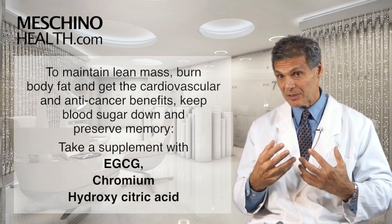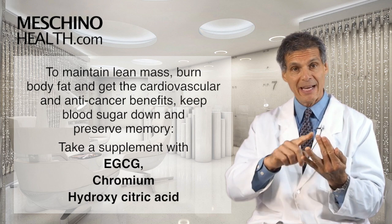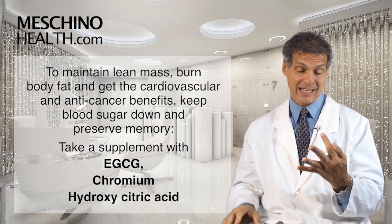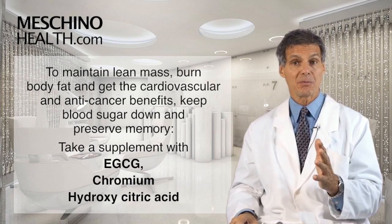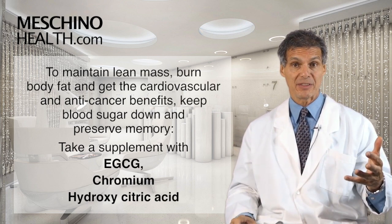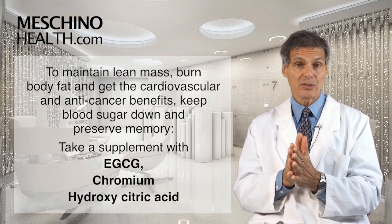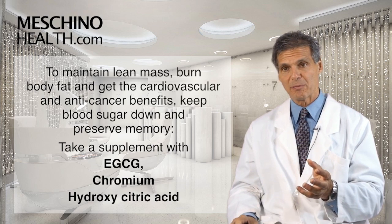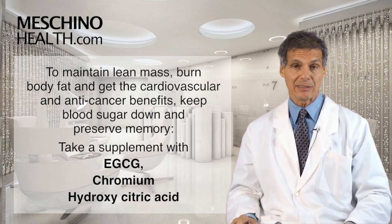I personally take an additional supplement that has EGCG, chromium, and hydroxycitric acid in one combination to help maintain my lean mass, burn body fat, get the cardiovascular benefits, anti-cancer benefits, keep my glucose down into the ideal range, and also now possibly to help preserve memory by keeping the hippocampus part of the brain in check.